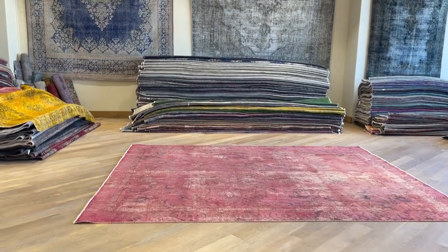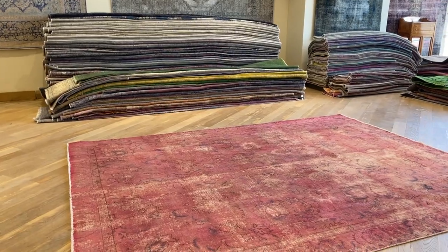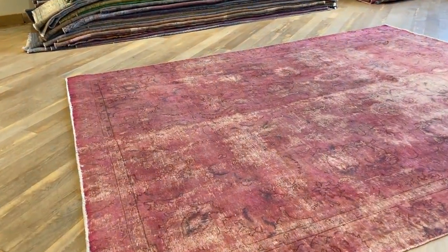Persian Vintage Carpet 23696. This carpet has a very nice faded kind of pink color tone to it, almost a hint of purple somewhere in between.